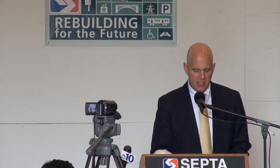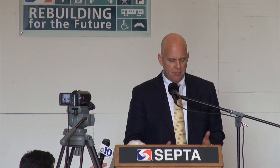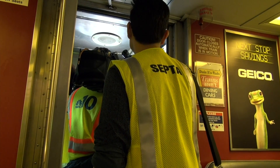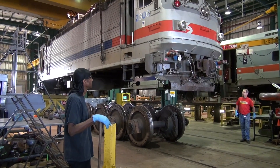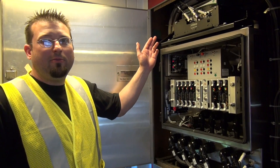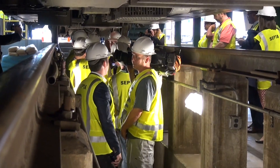Good morning. Since the passage of the Rail Safety Act in 2008, SEPTA has been working hard to meet the Positive Train Control deadline of 12-31-15. What you need to understand is that automatic train control and access equals Positive Train Control, or a compliance system.